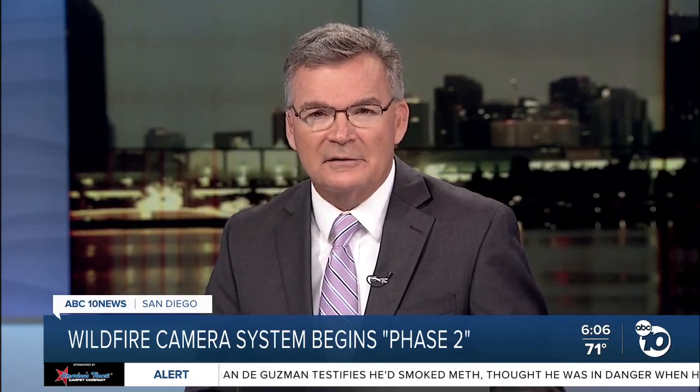Jared Ahrens, ABC 10 News. The cameras and all the data they collect are open to the public for free. A link is available on our website at 10news.com.